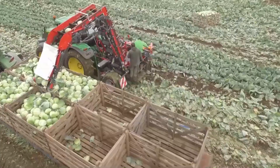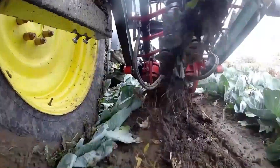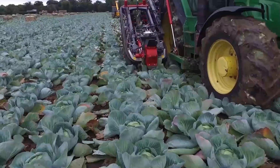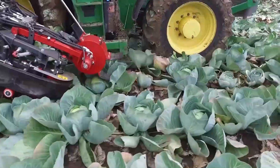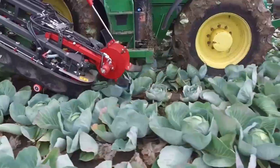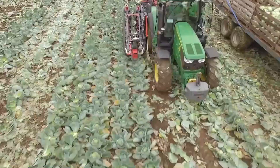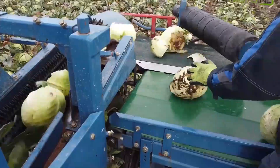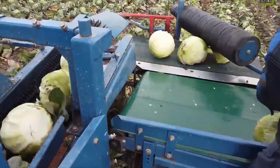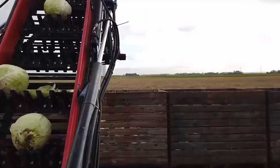The world's fastest cabbage harvesting machine was designed and built in Belgium. It harvests cabbages automatically and in a straight line without the need for human assistance. Stems and roots of cabbage are precisely chopped by adjustable blades, and harvested cabbages are transported for additional processing via a conveyor belt. This machine rapidly harvests a significant amount of cabbage, requires fewer workers, and precisely trimming cabbages reduces damage to them for better quality.